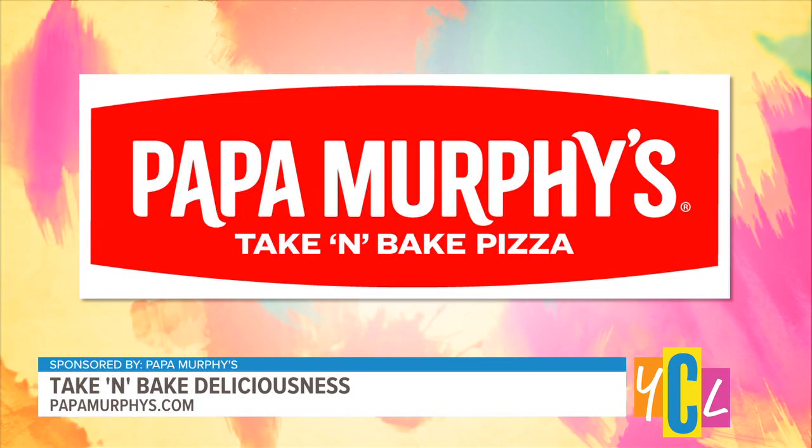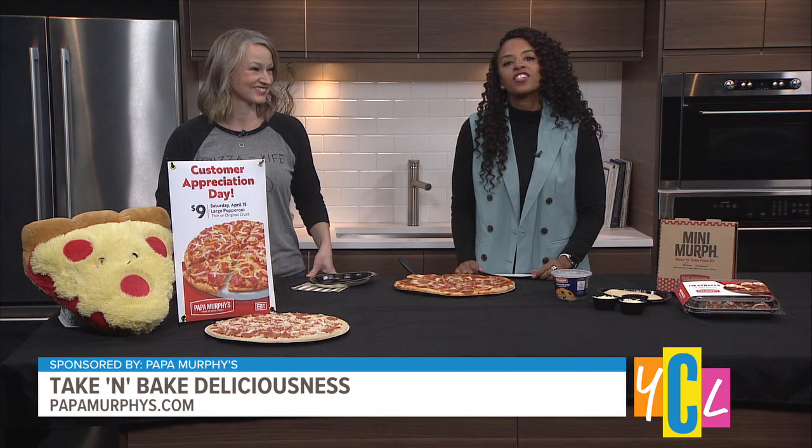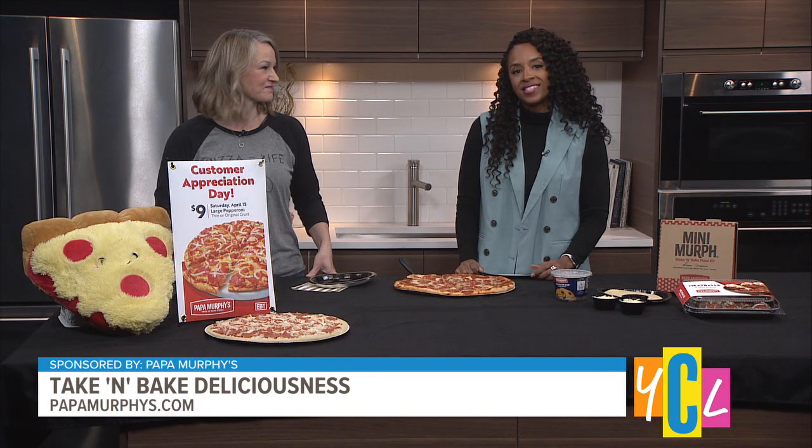Change the way you pizza by enjoying fresh ingredients that you can take and bake at home for that fresh out of the oven taste. Papa Murphy's is serving up deliciousness with a few new items added to the menu with mouth-watering deals included. Here to change the way we pizza one bite at a time is Tracy Misquez, Senior Division Marketing Manager for their West Division.